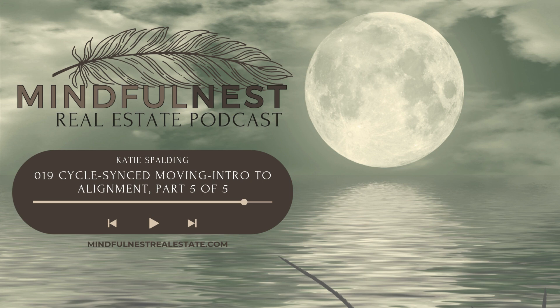Welcome back to the final episode of our Cycle Sync Moving. Katie with Mindfulness Real Estate here. Today we're talking about the luteal phase, or the fall of our cycle.